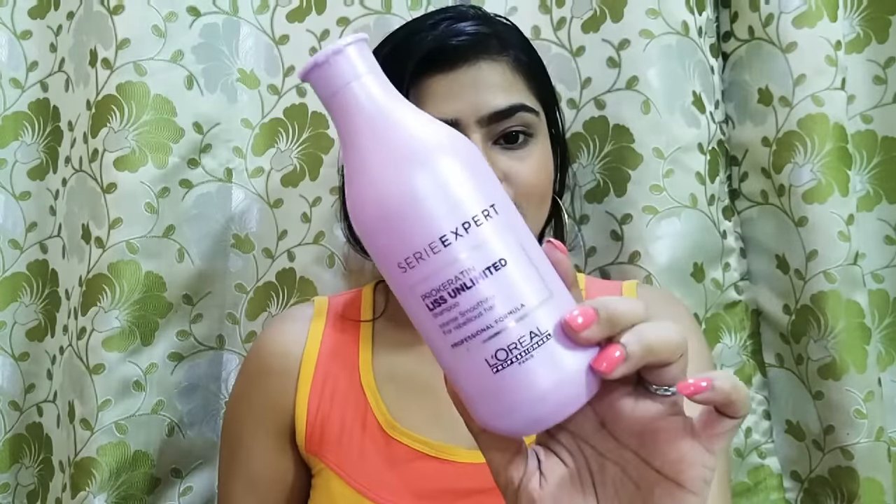Next is this shampoo which I have already reviewed. This is the L'Oreal Professional range. Its price is 635 rupees and I didn't get a discount this time. I have purchased it from Nykaa, or possibly Amazon — I've bought it from both. This is really nice and is good for people who have thin hair and need a lot of volume. This is the shampoo you should be trying.